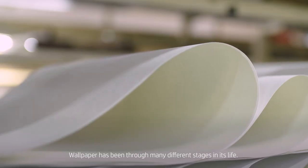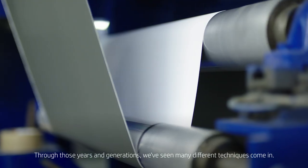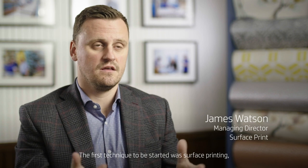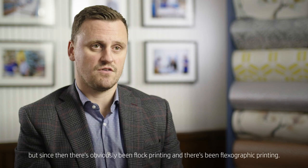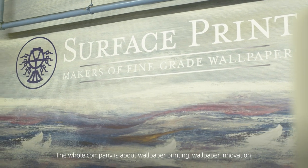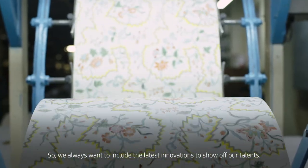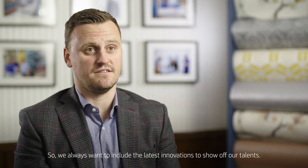Wallpaper has been through many different stages in its life. Through those years and generations we've seen many different techniques come in. The first technique to be started was surface printing, but since then there's obviously been flock printing and flexographic printing. The whole company is about wallpaper printing, wallpaper renovation and creating beautiful products for your wall. We always want to include the latest innovations to show off our talents.